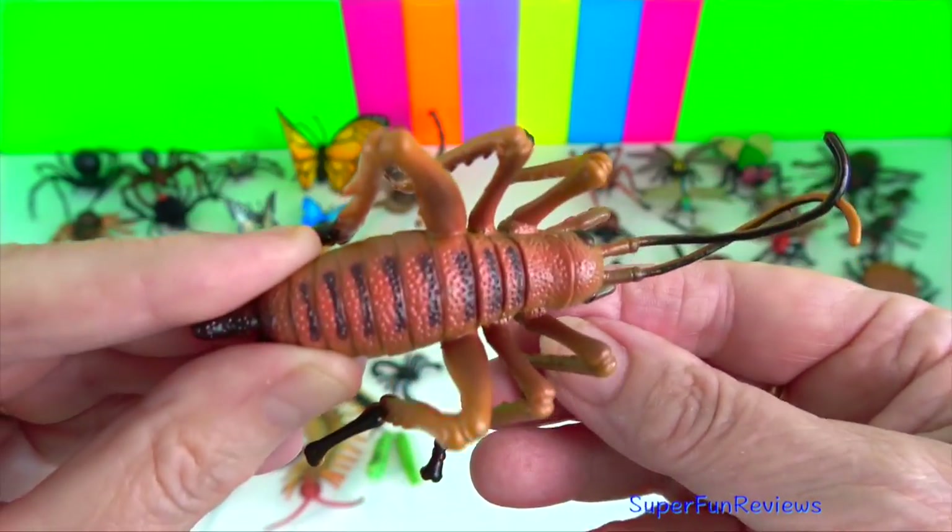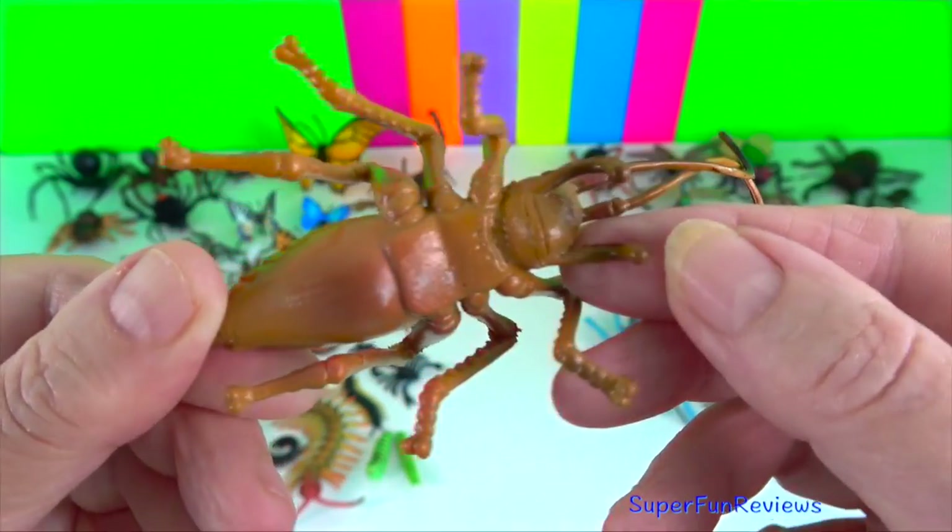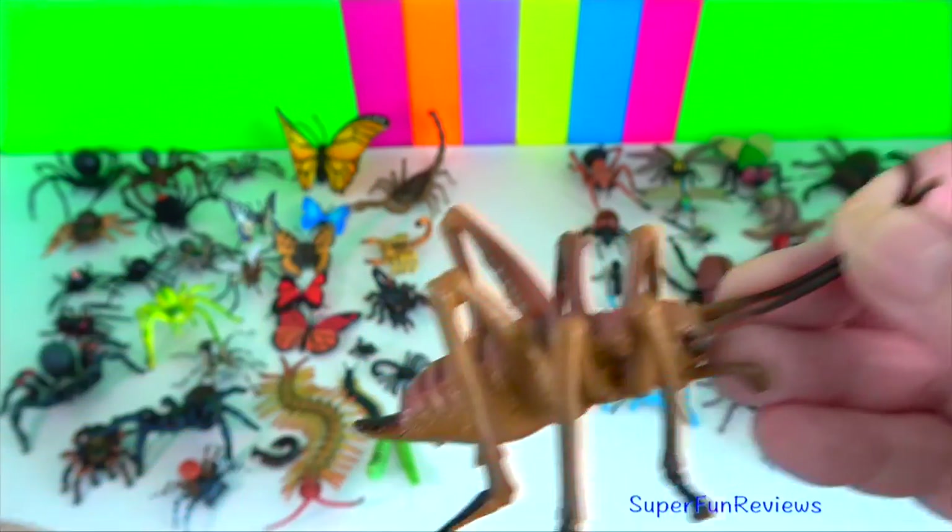Weta? They live in New Zealand. They can give you a nip but they have no stinger. Cricket?